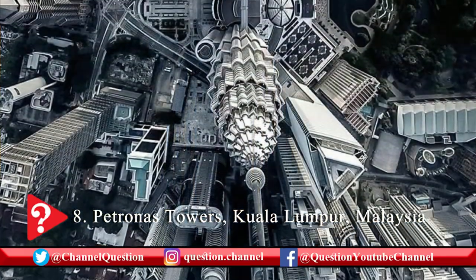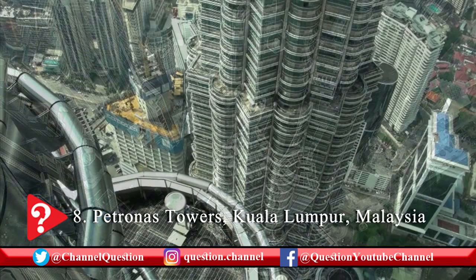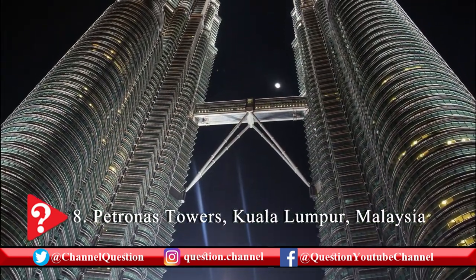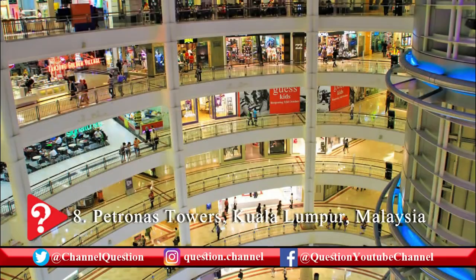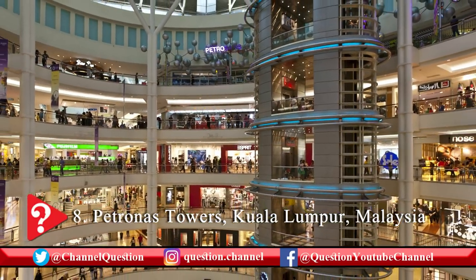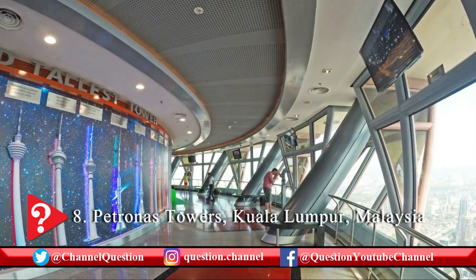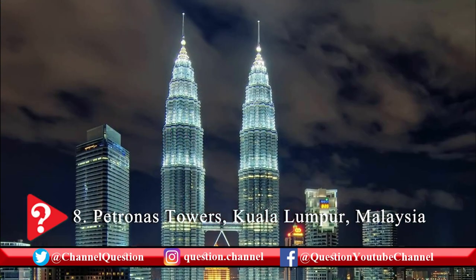The Petronas Towers were designed by Argentine-American architect Cesar Pelli. There were 33,000 stainless steel and 55,000 glass panels used in the design. There are 88 floors in each tower. The special panels of the twin towers also feature light-filtering and noise-reduction properties. The glass facade of the twin towers resembles Islamic art motifs. The Petronas Towers feature a 58.4-meter long two-story sky bridge at the 41st and 42nd floors — the highest two-story bridge in the world.